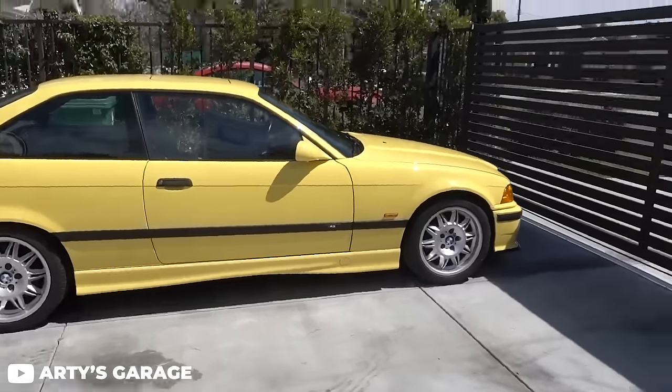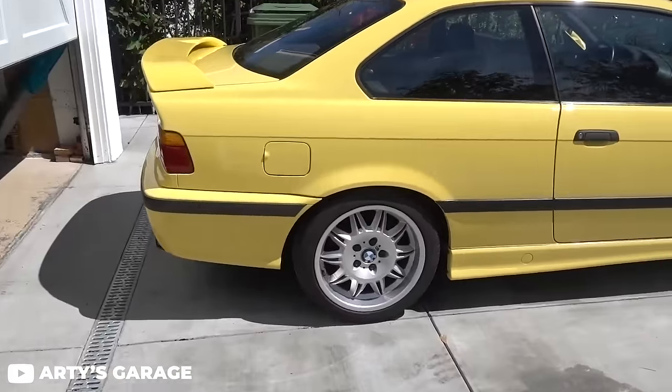The E36 would see all sorts of different models. It had the 316i, 318i, 318is, 320i, 323i, 325i, 328i, and the M3, which had both a Euro spec and a US spec. Throughout the years, the variations would have different motors and various tweaks — because that's just what BMW is. Engine codes included the M40B16, M43B16, M40 and M43B18, M44, M50B20, M52B25, M52B28, S50B30, S50B32, and S52B32.